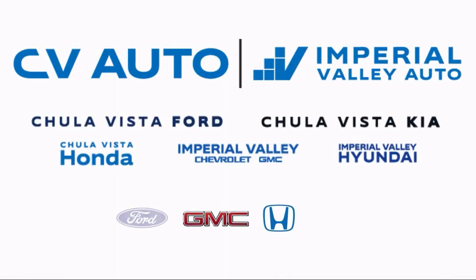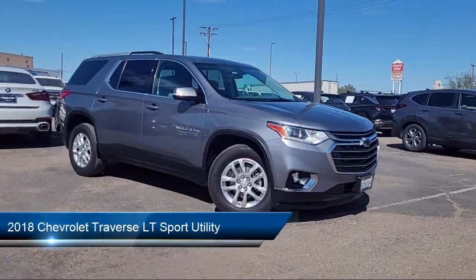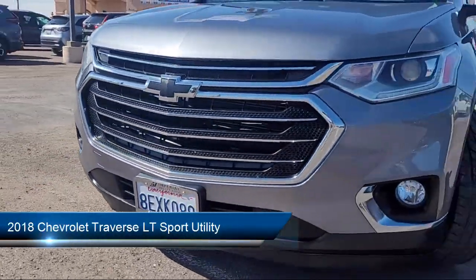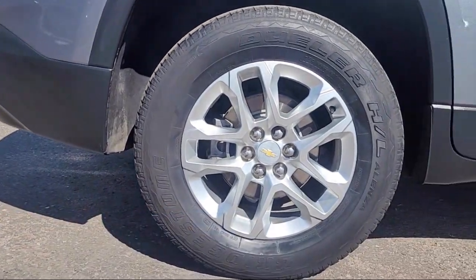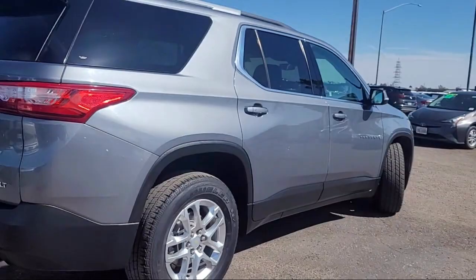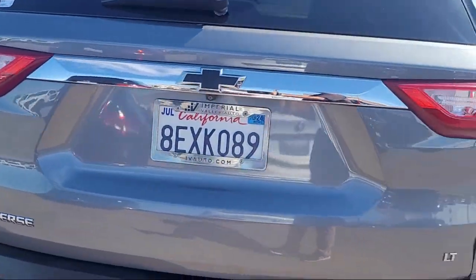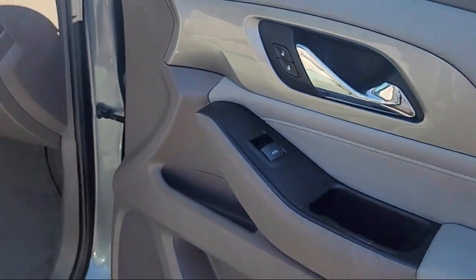Welcome to Imperial Valley Chevrolet GMC, and here's a look at one of our great vehicles for sale. It comes equipped with rear-view camera, OnStar Guidance Emergency Communication System, premium cloth seat trim, third-row seating, Apple CarPlay and Android Auto, and keyless entry.